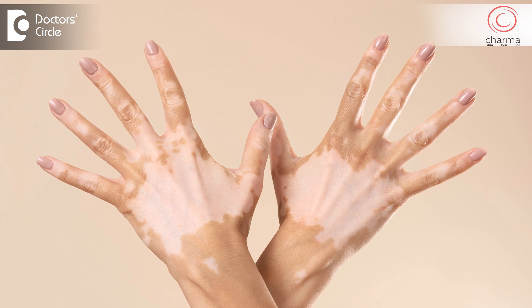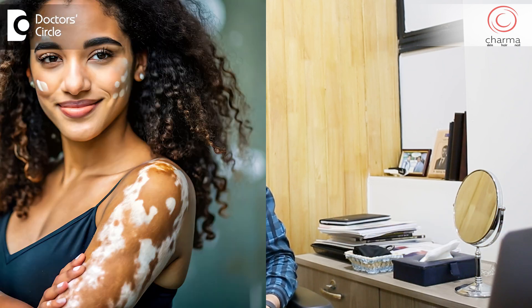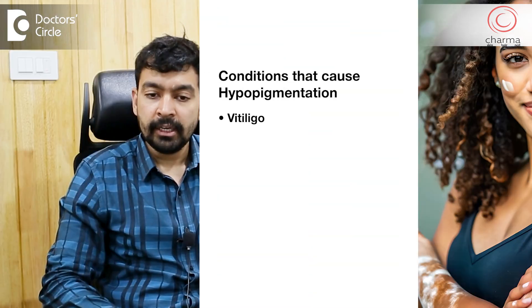Hypopigmentation is lightening of the skin, and there are various conditions which can cause it. One of the common conditions is called vitiligo. In fact, in this condition it's not just hypopigmentation — the entire color is lost, so we call it depigmentation.